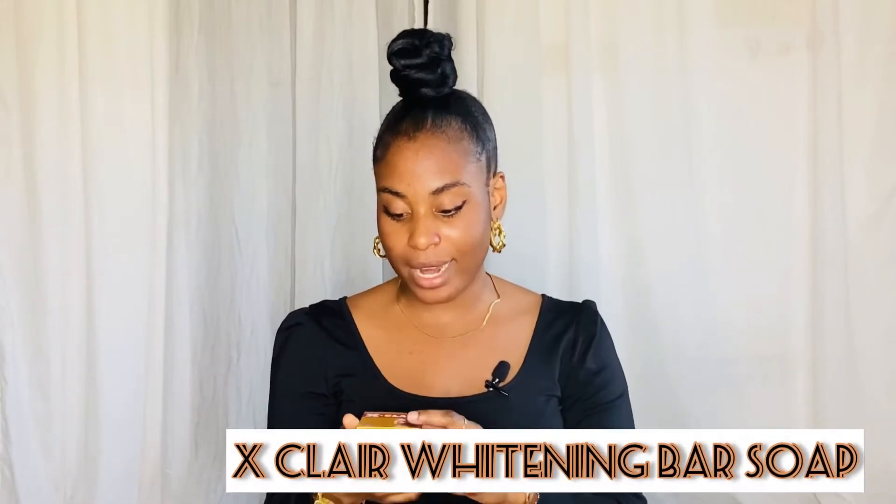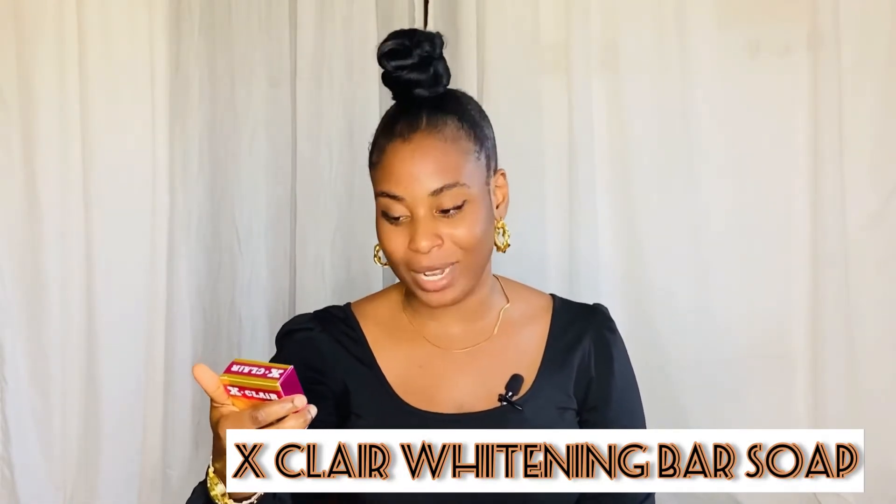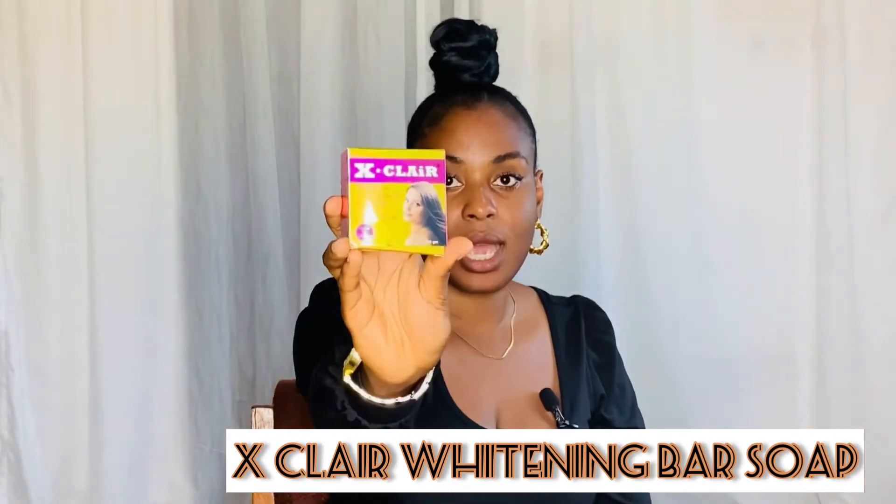The first one on my list is called the X'Claire Whitening and Beautifying Complexion Soap — the Super Formula X'Claire Soap. This is how it looks, and it's quite small compared to the others — just 100 grams. The active ingredient for this particular product is glutathione. It's amazing if you're trying to lighten your skin and look brighter and have a more youthful look; this soap would actually help you achieve all of that.